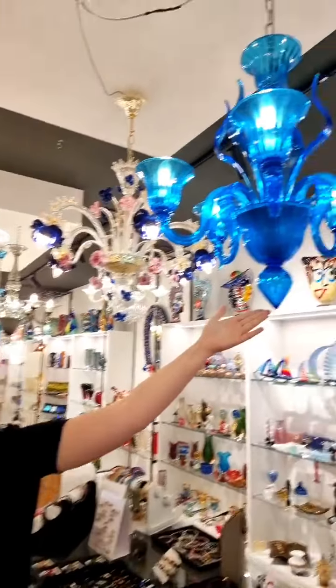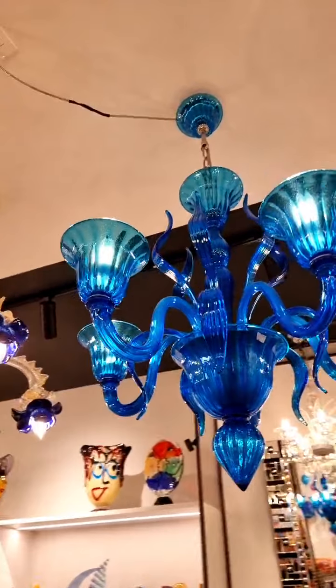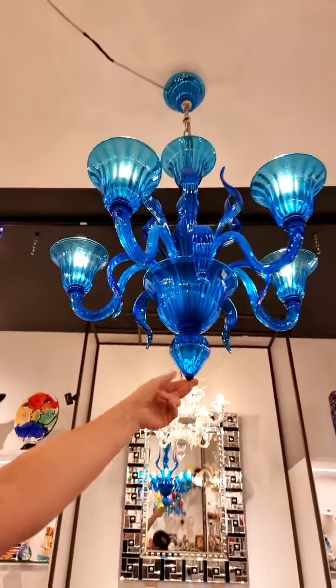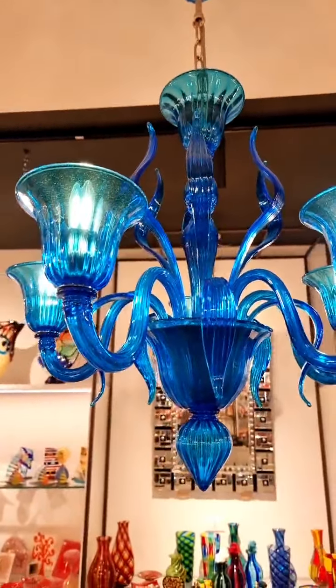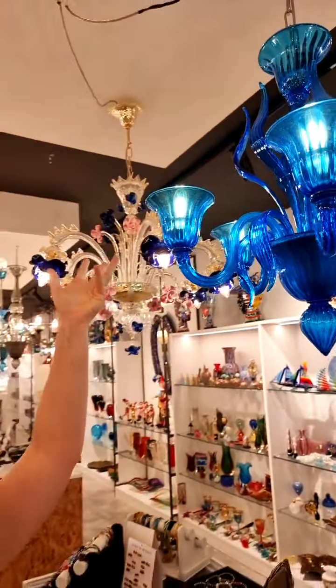As Marco was showing you, we have different styles. In our online shop you can find the different chandeliers under different titles. A more modern one, for example, would be this beautiful blue one — it's a bit more linear. You can see the beautiful ends and the leaves here. The glass masters predominantly take inspiration from nature. This beautiful blue one has the cups facing upwards and has five arms.